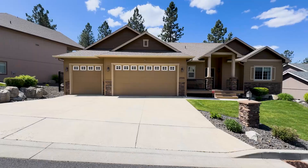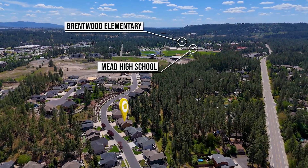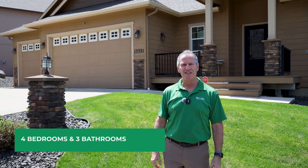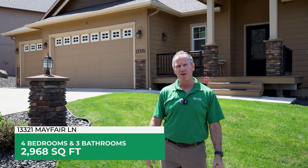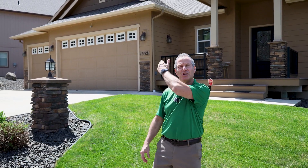Welcome to North Spokane and the stunning Daylight Walkout Rancher in the very popular gated community of Wandermere Heights. Hey, it's Steve, and I want to introduce you to my newest listing. This is 13321 North Mayfair Lane in Wandermere Heights in North Spokane. In a gated community, this four-bedroom, three-bath house does not disappoint. You've got to come check it out. Let's take a look.